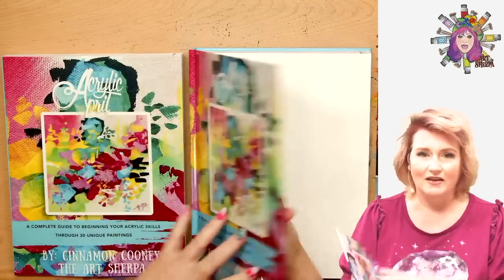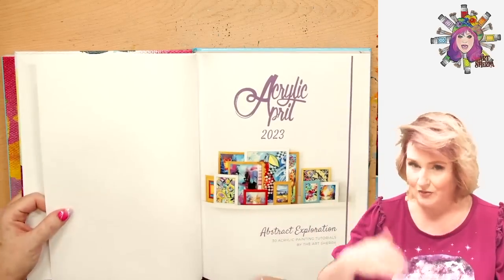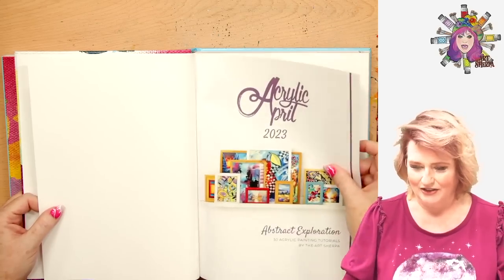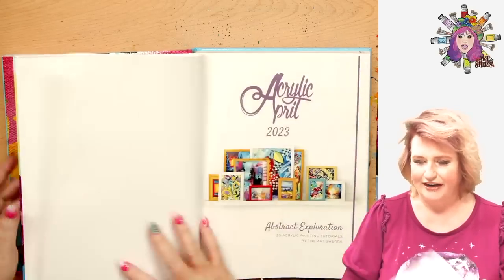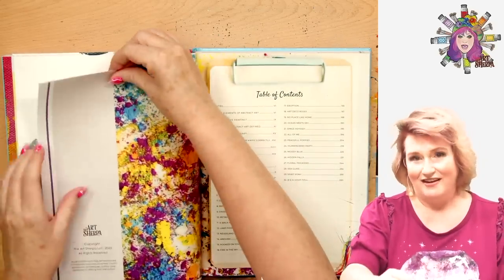I love the hardback on this — it's just a stunner. I will be giving away a softback and a hardback. Here is our opening cover. Here is probably where I will be signing somewhere in here — I'll do something crazy. Somewhere in there.